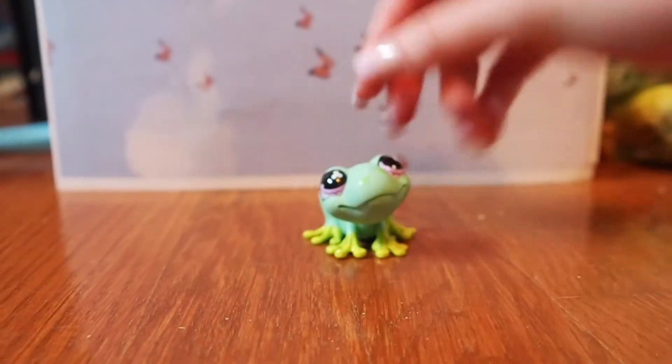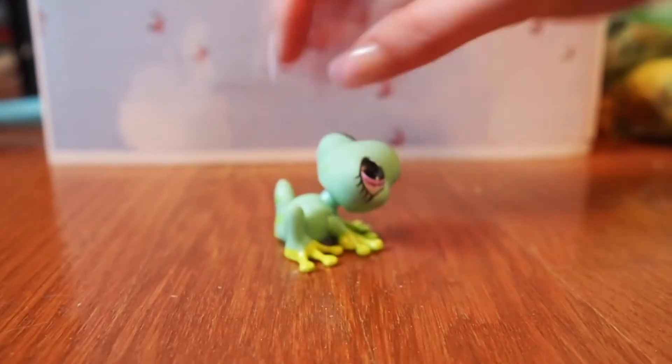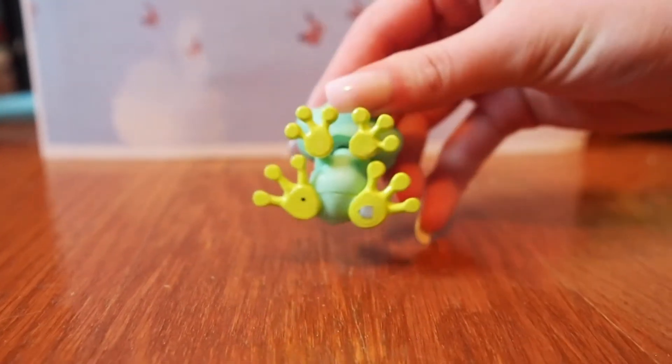Oh! So I'm just gonna be showing you the pets. First is this really cute frog. It's in really good condition — I think this is a real one. I hope it is.